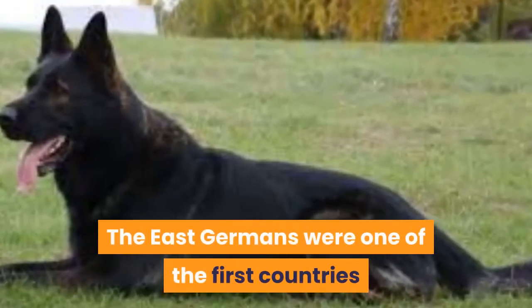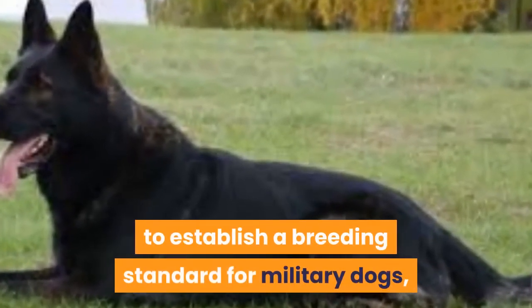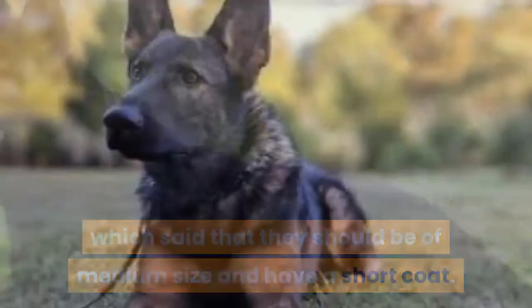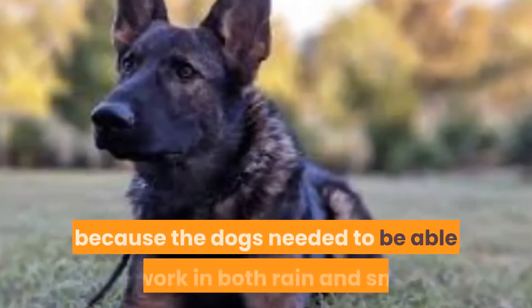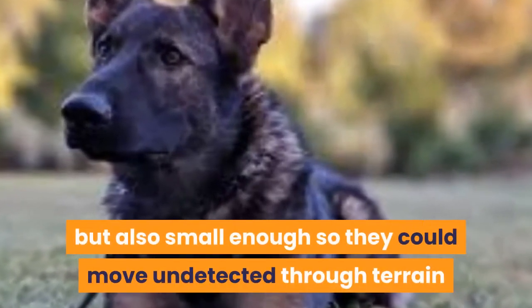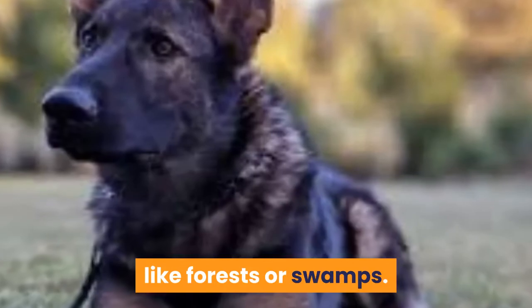The East Germans were one of the first countries to establish a breeding standard for military dogs, which said that they should be of medium size and have a short coat. This was primarily because the dogs needed to be able to work in both rain and snow, but also small enough so they could move undetected through terrain like forests or swamps.